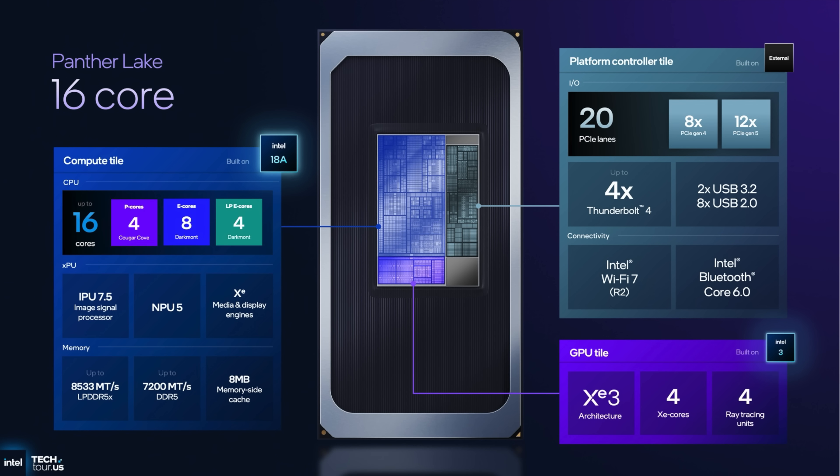Next up, the Panther Lake 16-Core, built on Intel 18A. With 16 cores, we get four performance cores, eight efficiency cores, and four low-power efficiency cores. This will support much faster memory — for DDR5, up to 7,200 megatransfers per second, and LPDDR5X up to 8,533 megatransfers per second. Still working with eight megabytes of memory-side cache. The iGPU looks to be the same — based on XE3, we get four XE cores and four ray-tracing units. So graphics performance between the 8-core and the 16-core will be about the same, but the 16-core will have more CPU horsepower with eight additional cores.